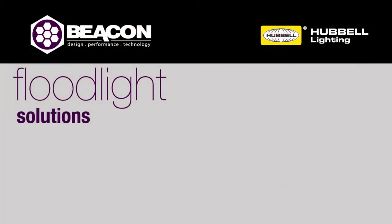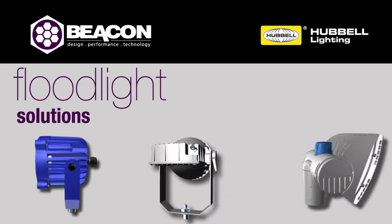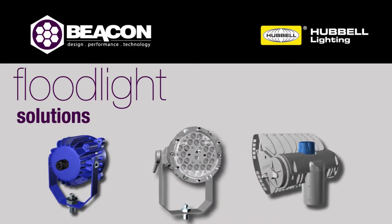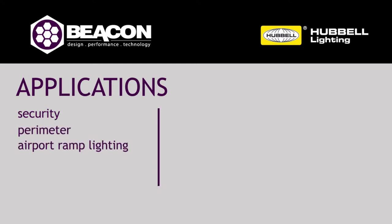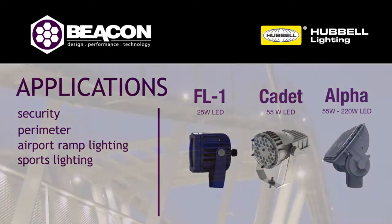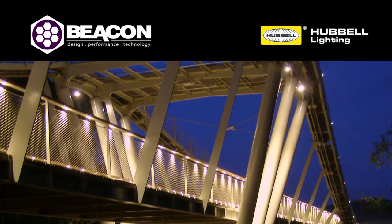Beacon Products is proud to introduce our family of LED floodlights: the FL-1, CADET, and ALPHA. Designed for both new construction and retrofit projects, these three floodlights offer advanced solutions for a wide variety of applications, including security, perimeter, airport ramp lighting, and more. With Beacon's family of floodlights, the lighting designer now has access to the most versatile palette of energy-efficient LED luminaires on the market.